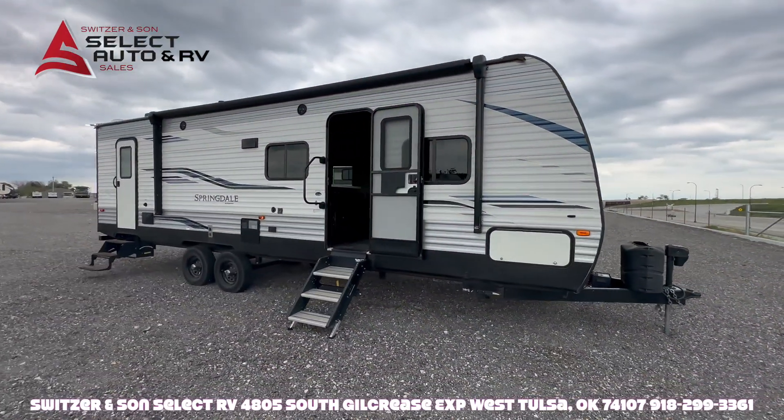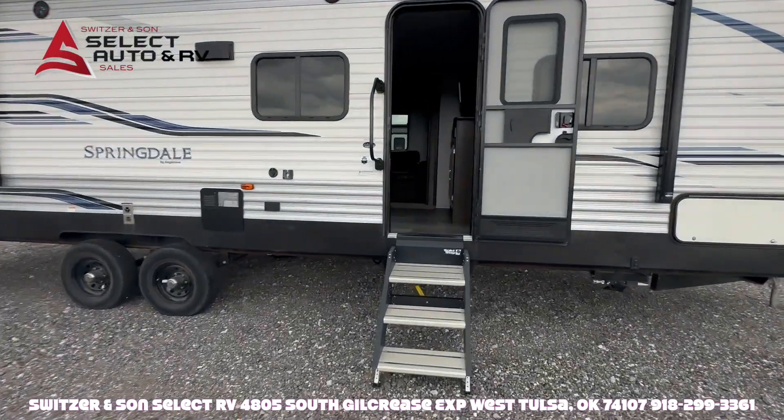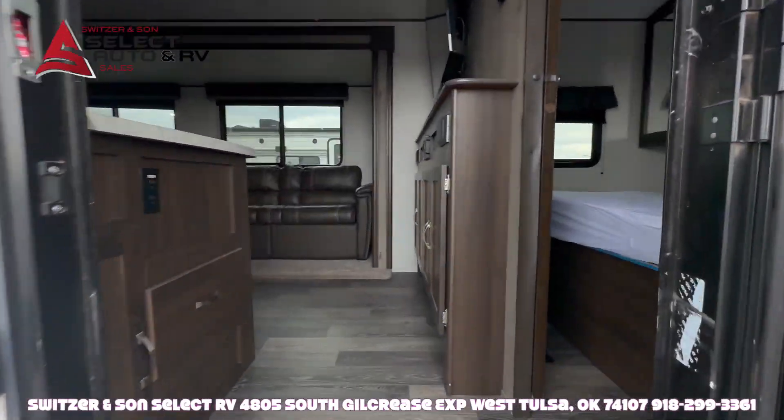Good afternoon folks, this is Jeremy with Switzer and Sun Select Auto and RV Sales. We've got a 2021 Keystone Springdale 282BH.